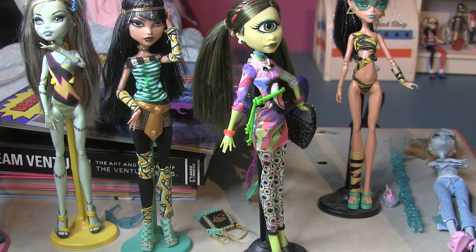Hey guys! So today I'm gonna be showing you my Monster High dolls. Monster High came out when I was like a teenager and I really liked them, so I would buy them with my own money or sometimes get them for my birthday or Christmas, and I would just put them on my shelf.